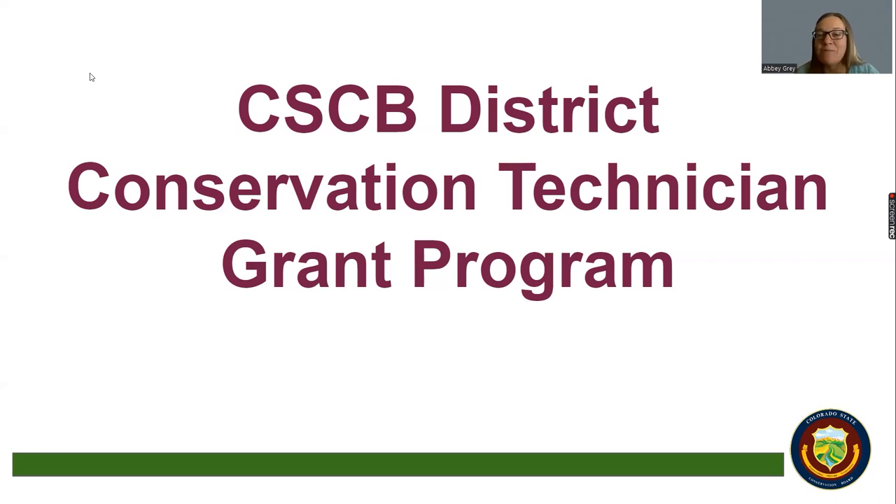The District Conservation Technician program — you'll hear it called the DCT program — is a unique partnership between the Colorado State Conservation Board, the NRCS, and the local districts. These positions are funded 80% by the grant and 20% by the local district, and that mirrors the time that the DCT will have to spend on different projects.